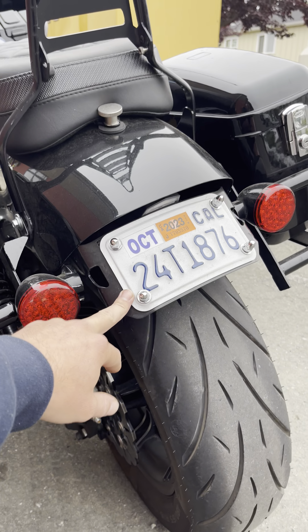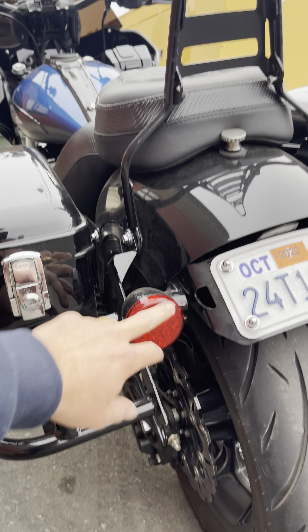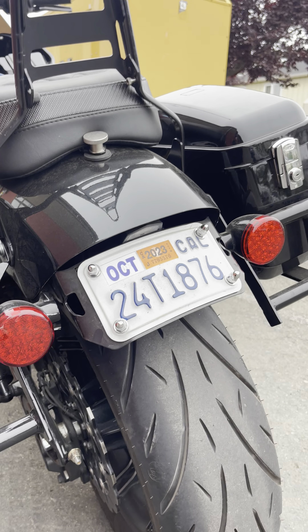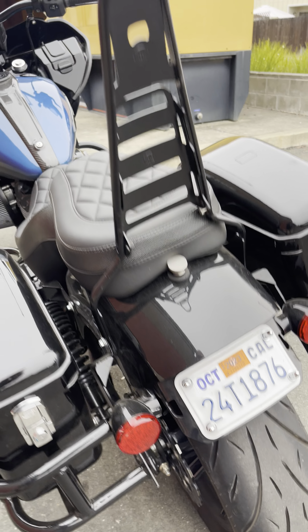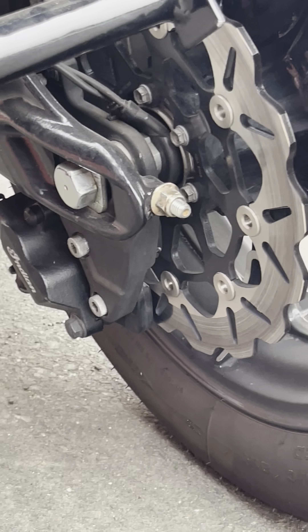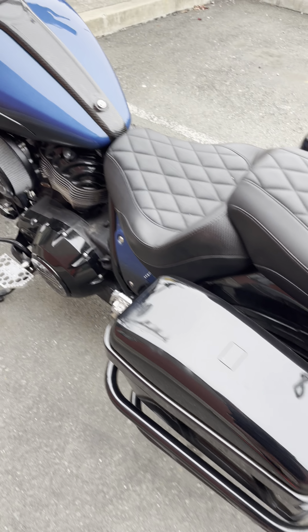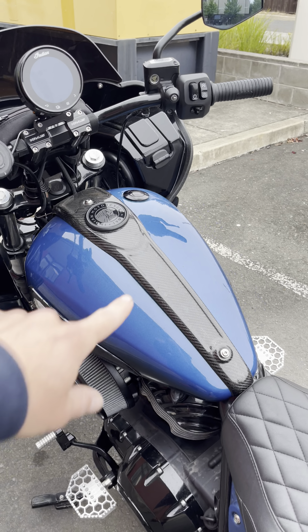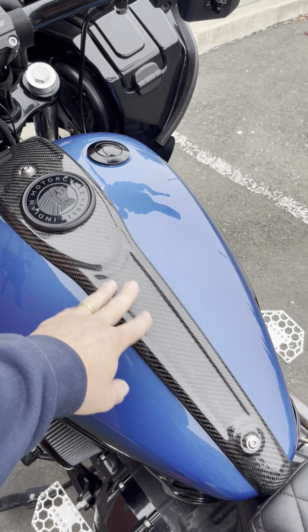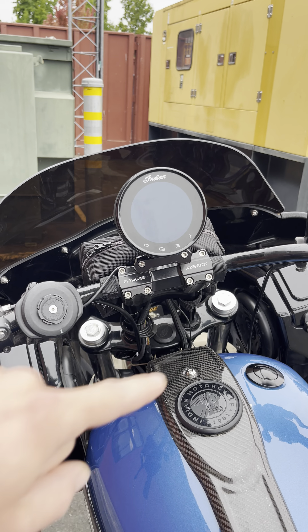Combustion Industries tail tidy. I liked the look of the OEM rear lights so I kept them instead of going with the mirrors that Combustion Industries sells. I've got the Galfer rotor back here, some Metzler CruizeTechs, and TOL Designs center — I don't remember what this is called.